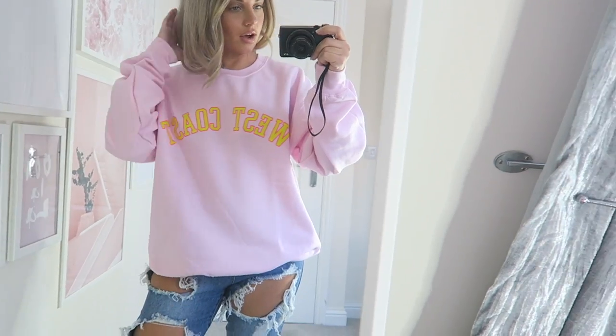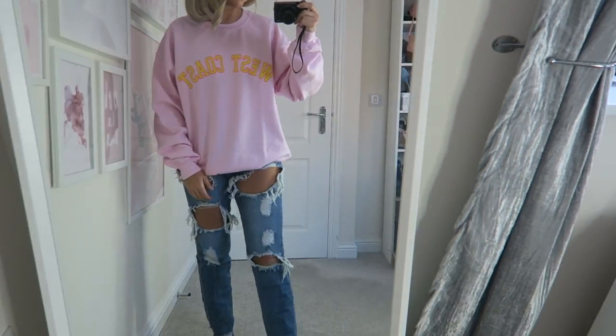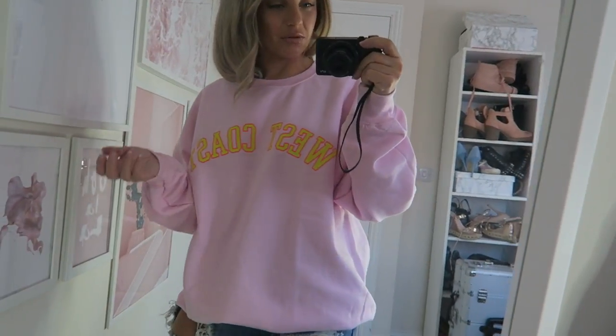Here is the oversized jumper on. This would probably look better with leggings but it still looks all right with these jeans. As you can see it's super oversized and super baggy. I really like baggy jumpers — they're so easy to throw on in the autumn/winter and just be comfortable.